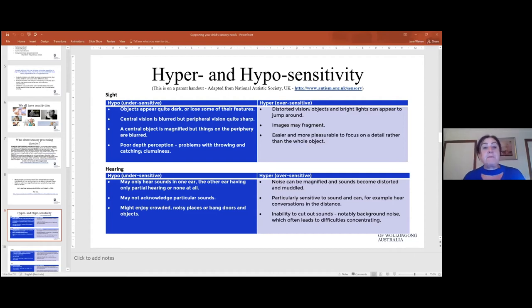Someone who is oversensitive visually might find it difficult to look at your face because the face contains a lot of information, so they may tend to look away from people. For hearing, a child who is hyposensitive may not respond to sounds — not because of a hearing deficit, but because the brain isn't processing sound information adequately. They might actually love noisy places because they're seeking more sensory input, whereas hypersensitive children are trying to avoid it.